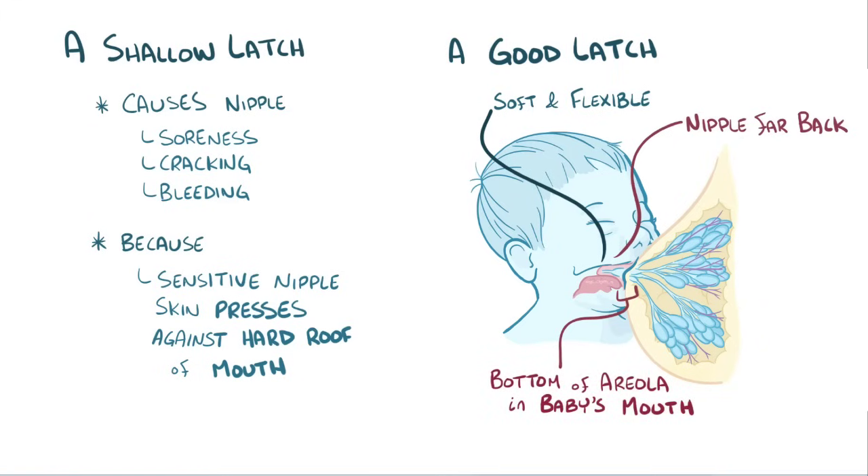Since a good latch can make a huge difference when it comes to breastfeeding success, it's important to try out different positions for both mom and baby to find one that helps the baby latch on well.